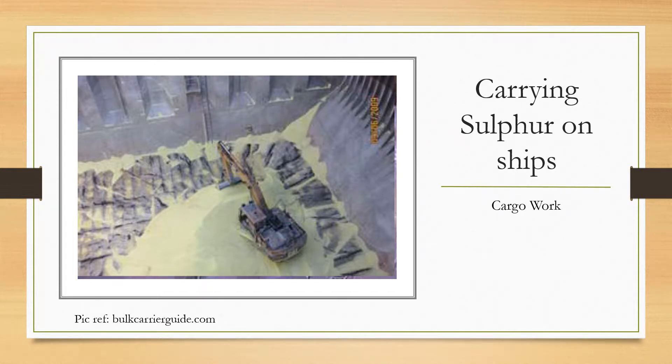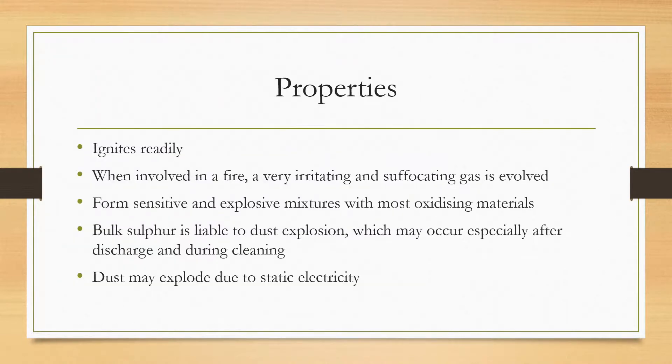Today I want to talk about the considerations you should keep in mind when loading sulfur on ships, especially if you are a bulk carrier and do not load it frequently. You must know about the special properties of the cargo before loading it. This question is also often asked in oral examinations regarding precautions to be observed when loading sulfur.